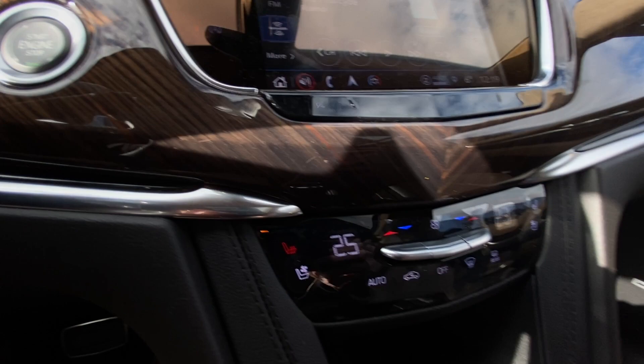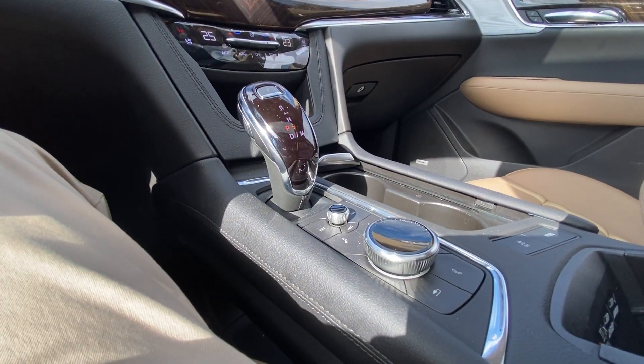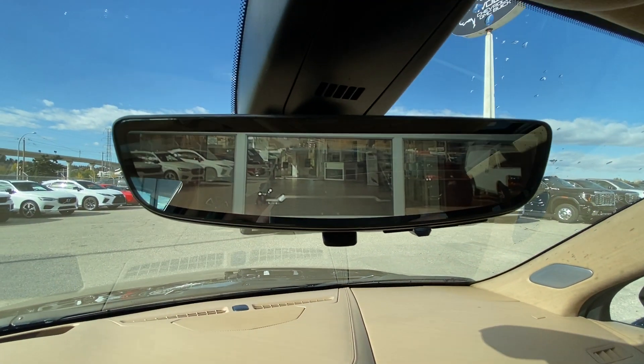Push-to-start ignition, dual-zone climate control, shifter, audio, and navigation controls can be found in the center console. Bose audio is featured all throughout the vehicle, along with the rear-view mirror camera.